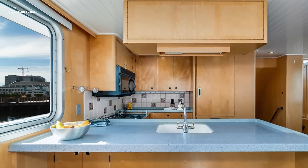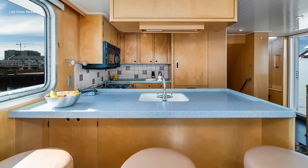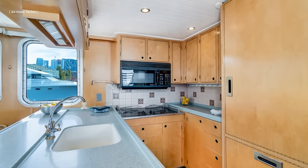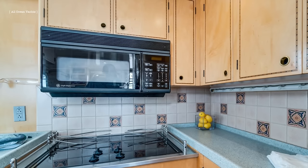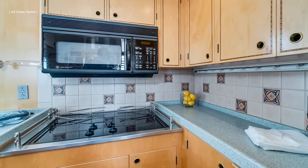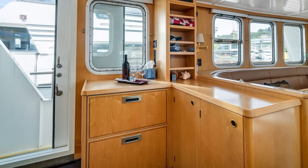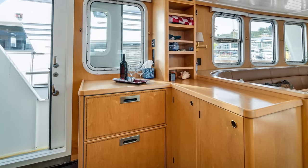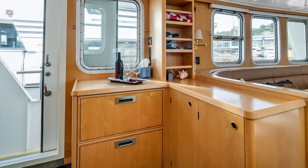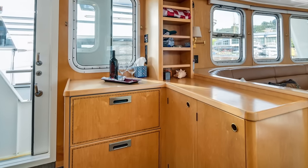The galley is separated from the main saloon area by a breakfast bar fitted with three fixed bar stools. The galley features Corian countertops with Italian tile backsplashes. Plentiful storage space is available in well-finished drawers, cabinets, pantry lockers, and under the dinette seats. Food refrigeration and freezer space are provided by two Sub-Zero appliances — a two-drawer freezer positioned at the starboard entry to the galley and a refrigerator-freezer combination placed in the galley.